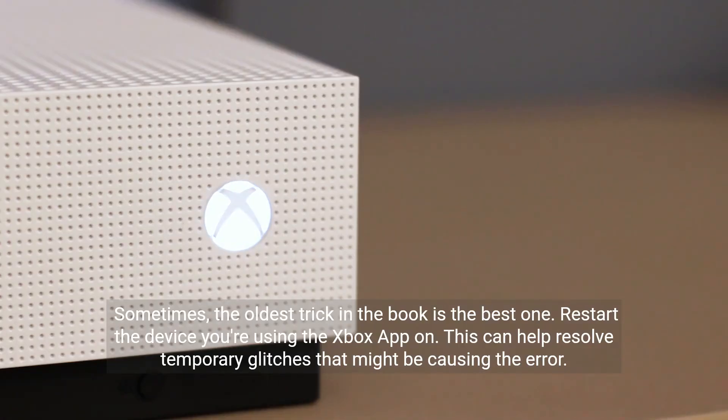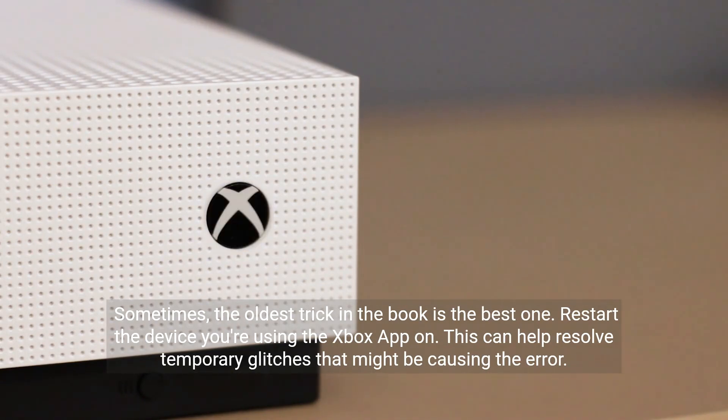Sometimes the oldest trick in the book is the best one. Restart the device you're using the Xbox app on. This can help resolve temporary glitches that might be causing the error.